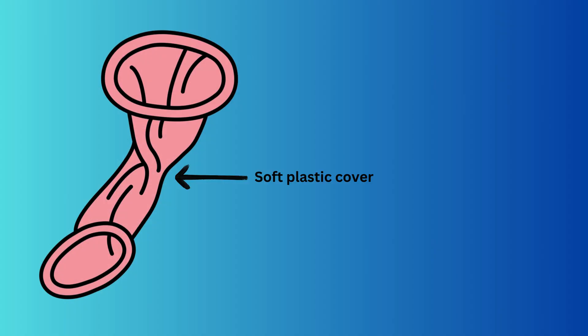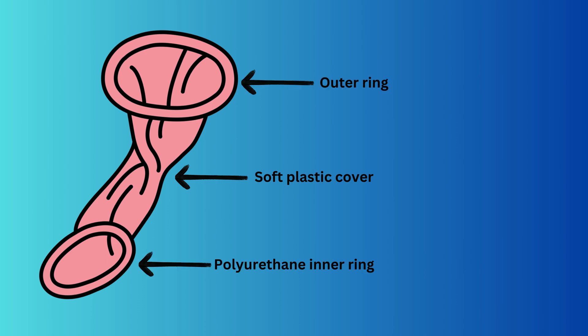Female condom is made up with a soft plastic cover and an outer ring and a polyurethane inner ring. A silicone-based lubricant is applied on both inside and outside of the condom. One end of the condom is an open end and the other end is a closed one.